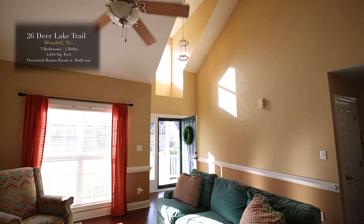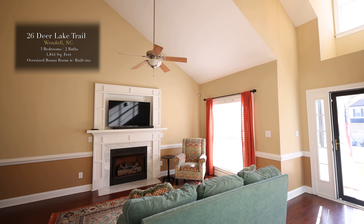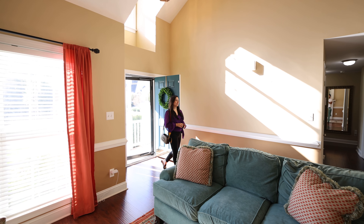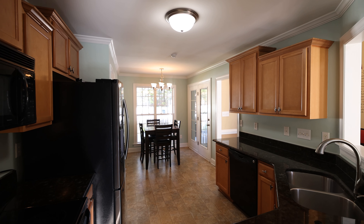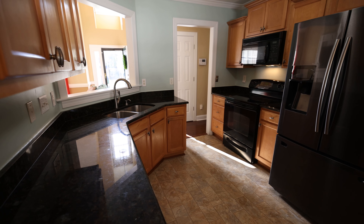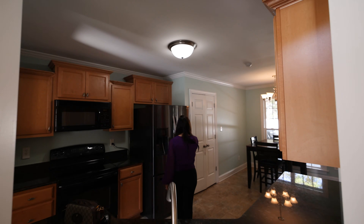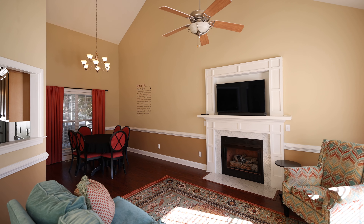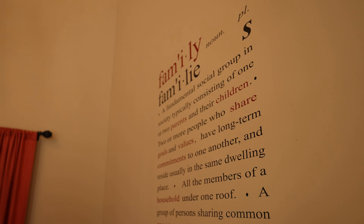As we step inside you'll quickly see why I love this home. The grand open family room with cathedral ceilings and abundant natural light sets the stage for wonderful moments. The kitchen is a dream, complete with granite countertops and a pass-through window overlooking the family room. The dining room is bathed in natural light, creating a warm and inviting space for family gatherings.